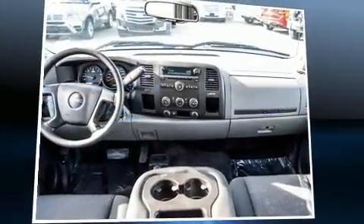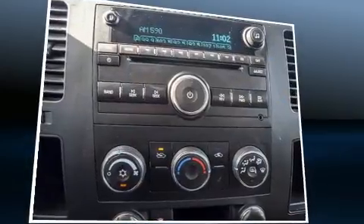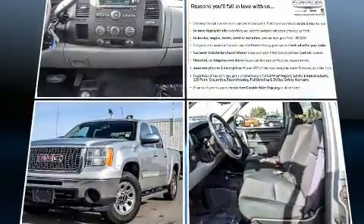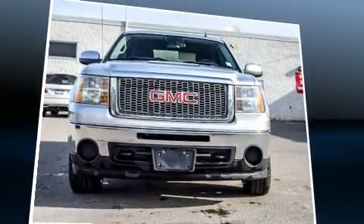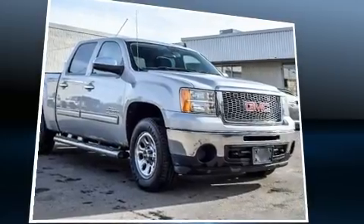Familiarize yourself with the 2011 GMC Sierra 1500. This four-door, six-passenger truck provides exceptional value. It features four-wheel drive capabilities, a durable automatic transmission, and a powerful eight-cylinder engine. Top features include a split folding rear seat and delay-off headlights.